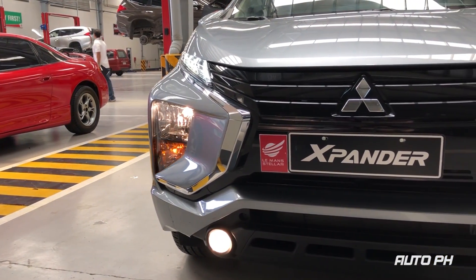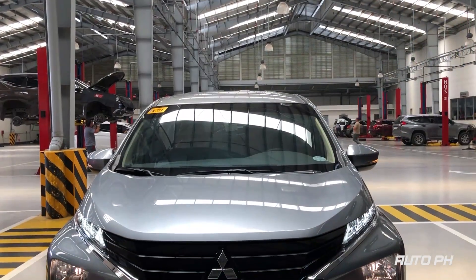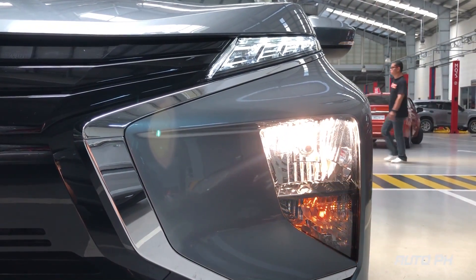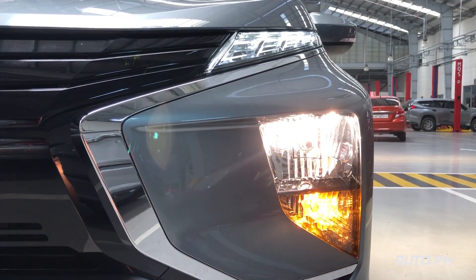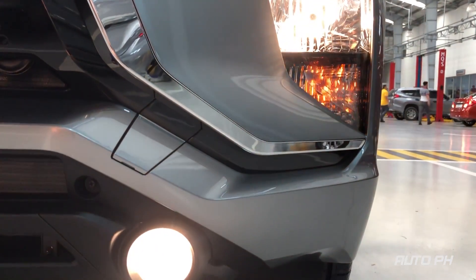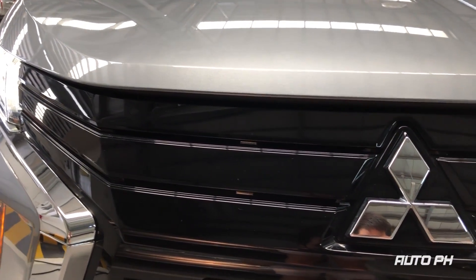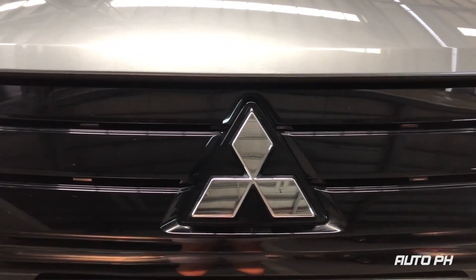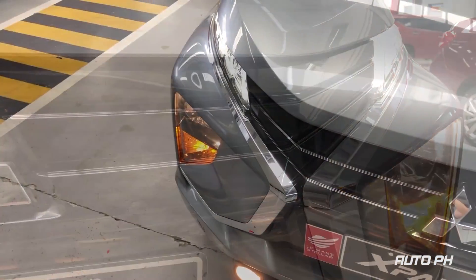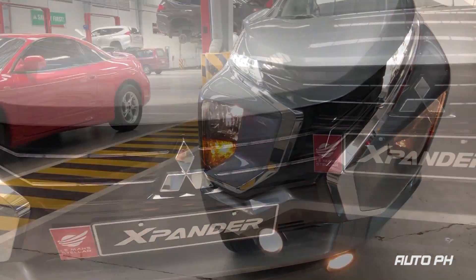The front end of the Xpander is known for its striking looks and is quite controversial. The Xpander gets swept headlights, which is quite a trend today. You have slim LED parking lights on top and multi-reflector halogen headlights below. GLX Plus and above variants get halogen fog lights on the lower portion of the bumper. The Xpander's front fascia is flanked by Mitsubishi's dynamic shield grille finished in piano black. We personally think this finish is better than the chrome on higher variants. Overall, the front end of the Xpander is very sharp looking and to us is the most unique looking in its class.